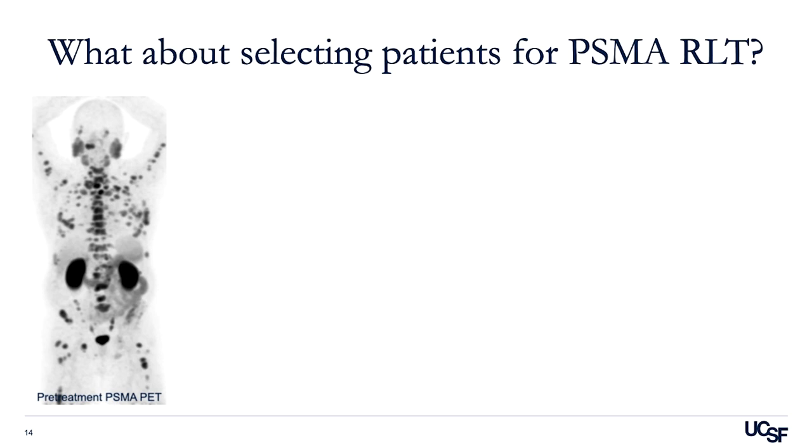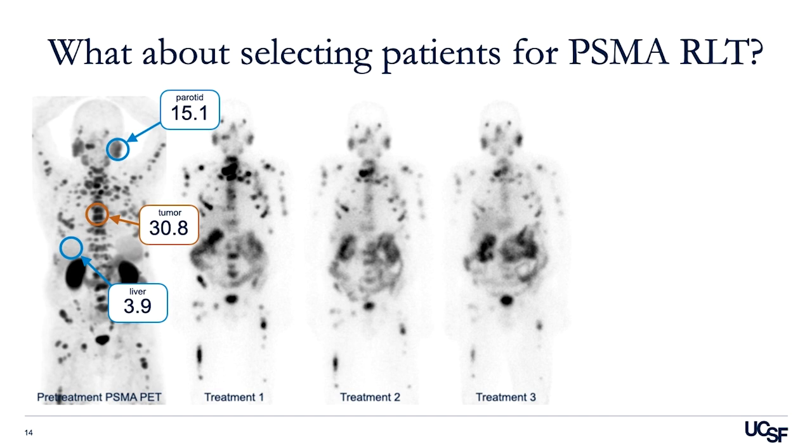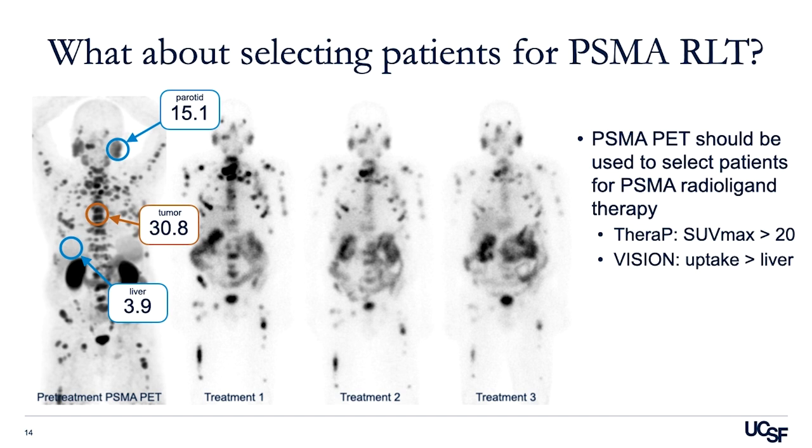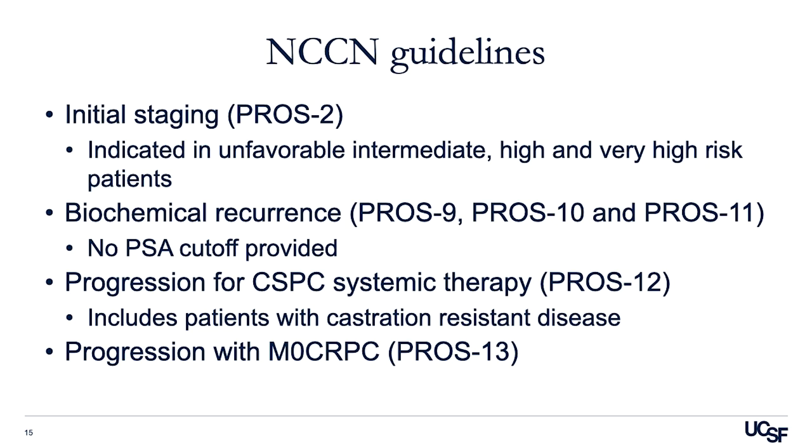Regarding selecting patients for PSMA radioligand therapy, PSMA PET is predictive of the deposited dose. In this patient, you can see much higher uptake in the tumor compared to the liver and parotid glands, with an SUV max of 31, which correlates with the subsequent deposited dose of lutetium-labeled PSMA-617. PSMA PET should clearly be used to select patients for PSMA radioligand therapy. In the TheraP study, an SUV max greater than 20 was required for inclusion, whereas the VISION trial required uptake greater than the liver. The PSMA appropriate use criteria will be updated after the approval of lutetium-177 PSMA-617.